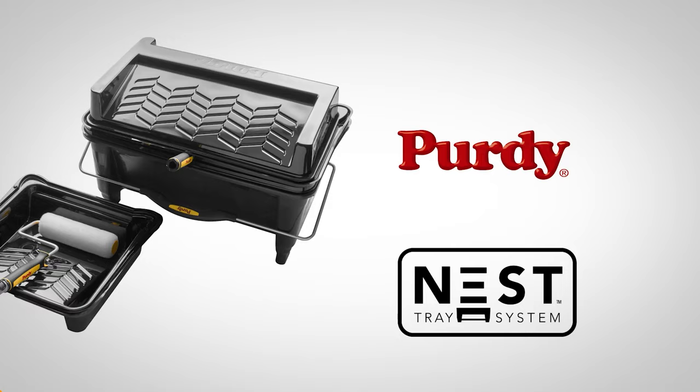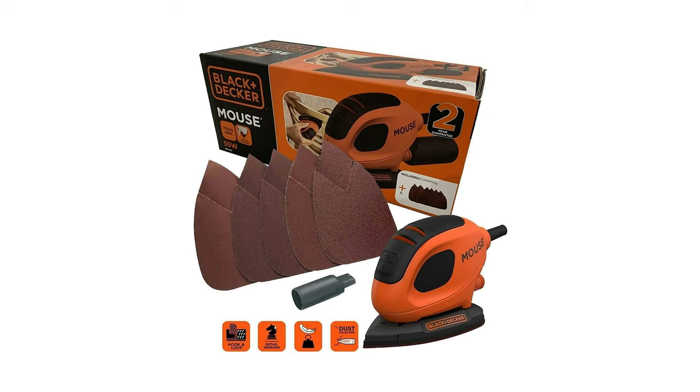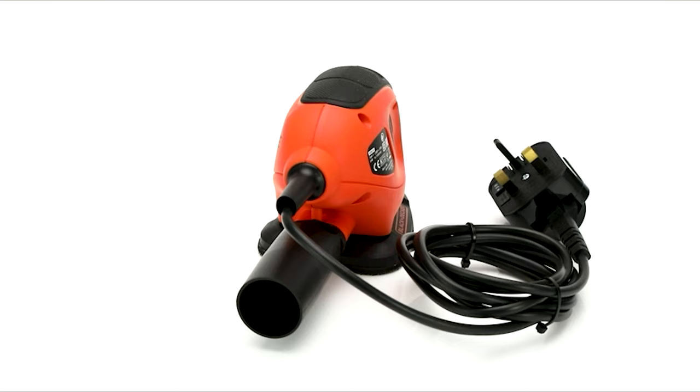Introducing the Black & Decker 55-Watt Detail Sander, a revolutionary tool inspired by the computer mouse and a quintessential addition to every DIY painter. Its lightweight, compact, and ergonomic design grants unparalleled control and comfort, enabling precise sanding even in the most intricate and uneven spaces. This powerhouse is your go-to solution for paint and rust removal, glass cleaning, and adding finishing touches to DIY projects effortlessly.